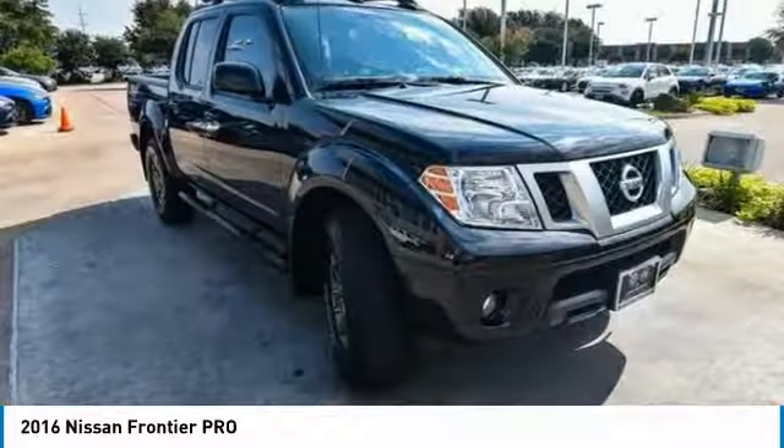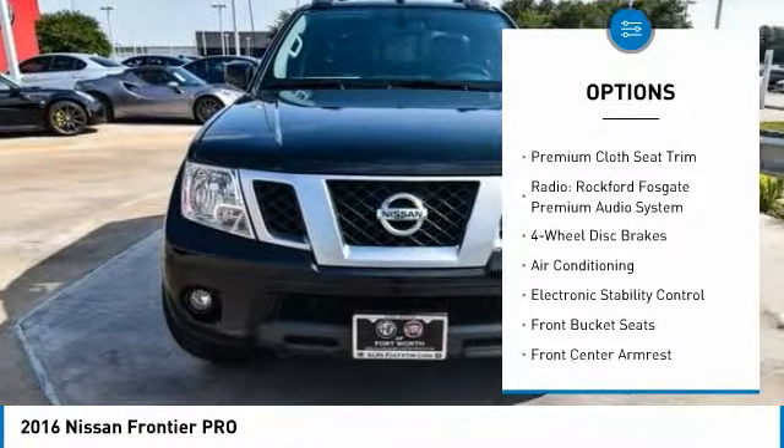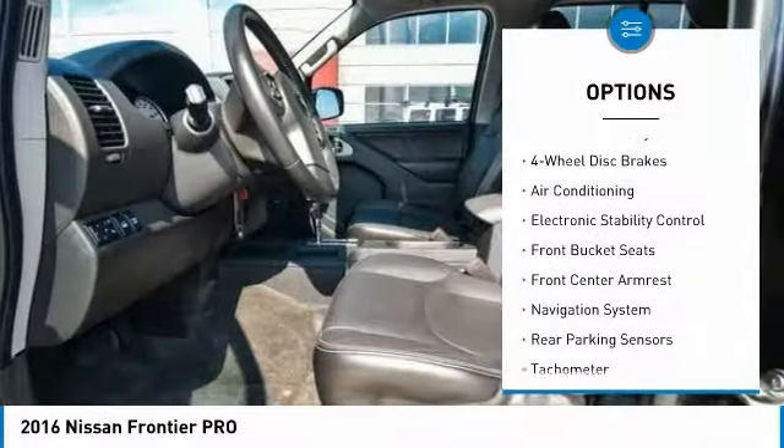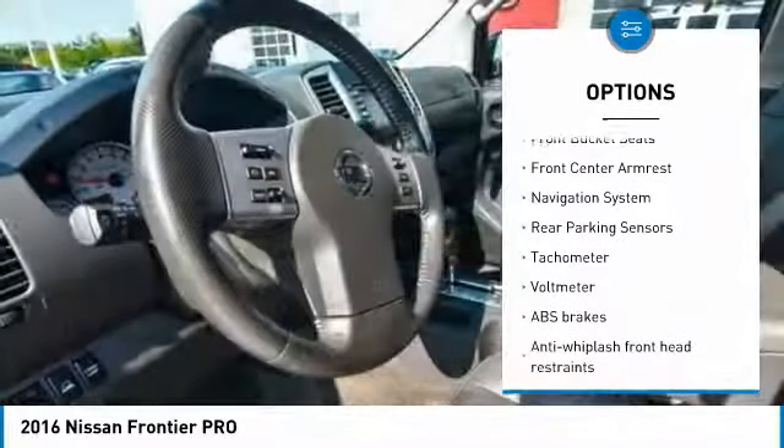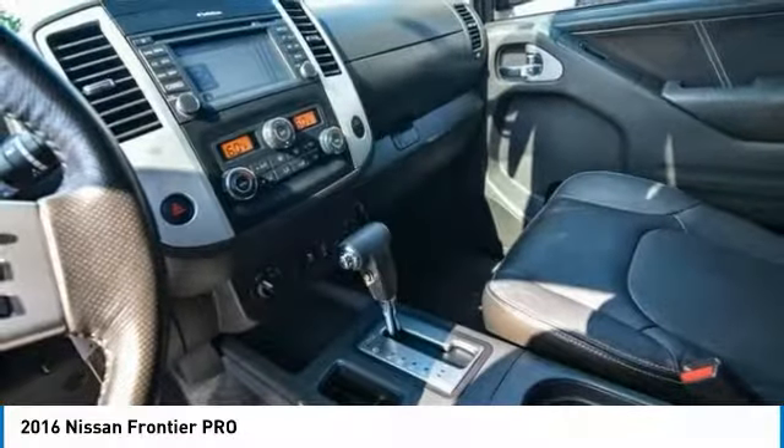Here are some of this vehicle's great options: traction control, navigation system, air conditioning, dual airbags, power steering, four-wheel disc brakes, premium sound system, fog lights, CD player, and electronic stability control.